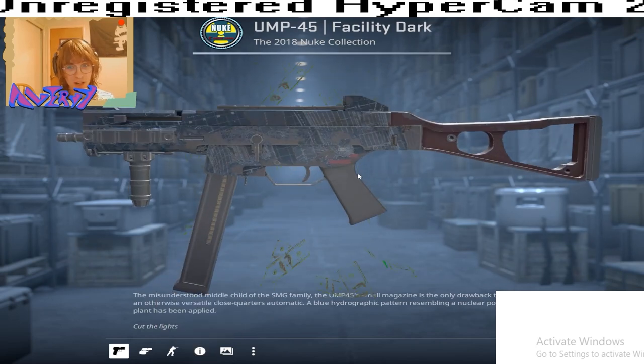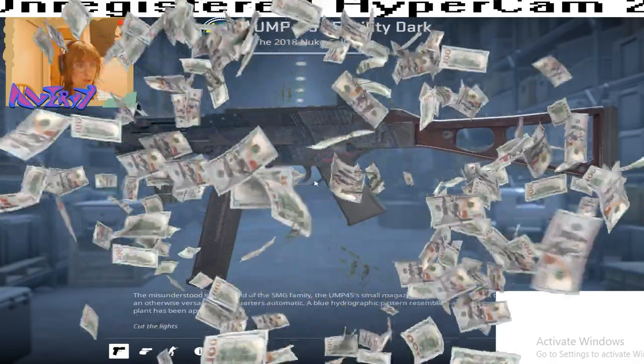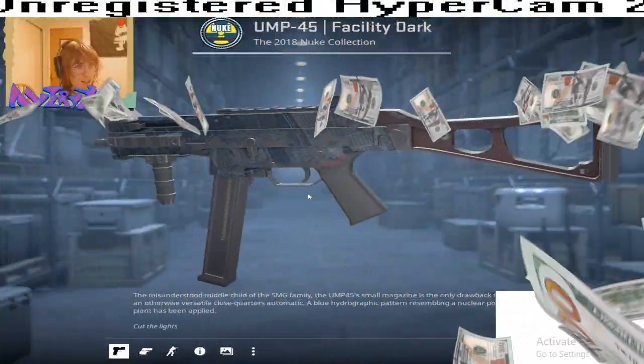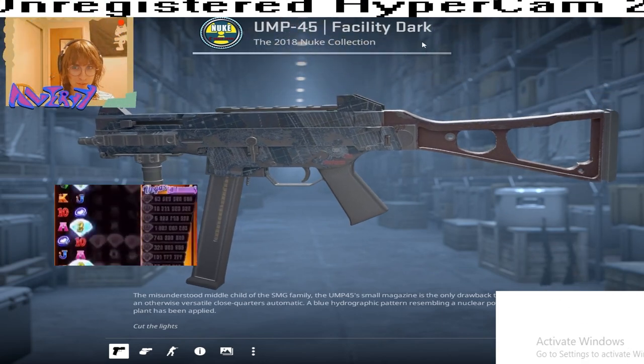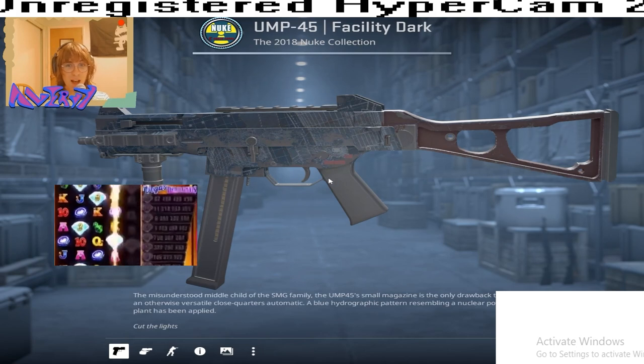This is the rare pattern. Make sure you enter in the comments your favorite UMP45 Facility Dark Pattern Index. Let me know which one's your favorite. Thank you so much.